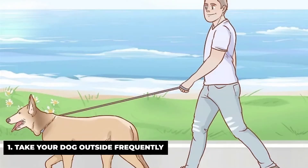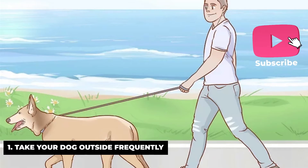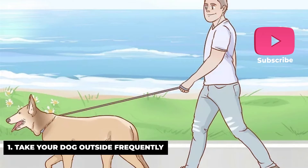Take your dog outside frequently. This is the most important thing you can do to teach your dog to relieve himself outside. While it may seem excessive, try to take him outside as frequently as possible, about every half an hour. Stick to a schedule and try not to miss even one designated outside time, since your dog will learn to associate these outside trips with relieving himself.